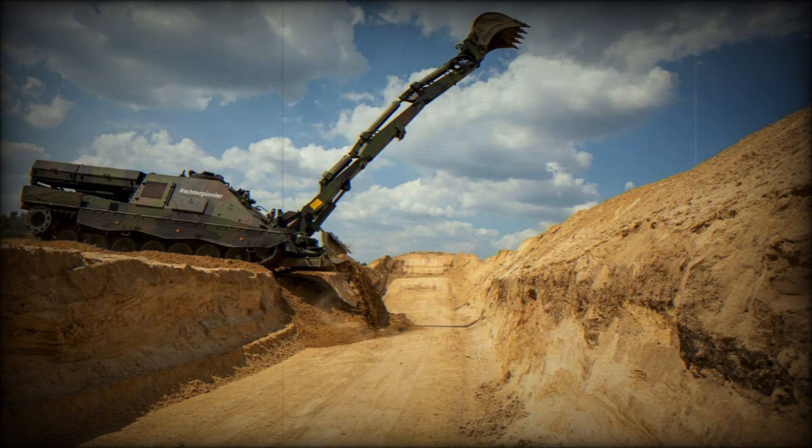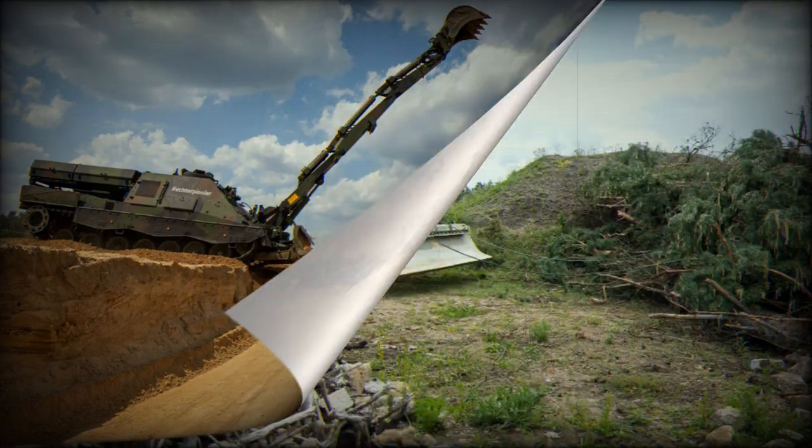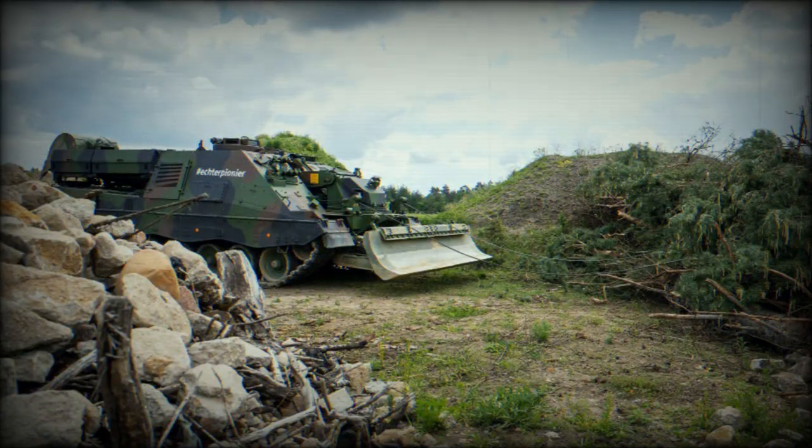In 2021, the German Army ordered 44 Kodiak engineer vehicles. Deliveries are planned to begin in 2023 and should be completed in 2029. German Kodiaks will be based on the Leopard 2A7V tank chassis and will replace the current Pioneer Panzer II DAX armored engineer vehicles, which are based on the Leopard 1 chassis.